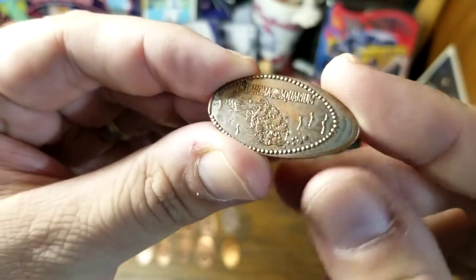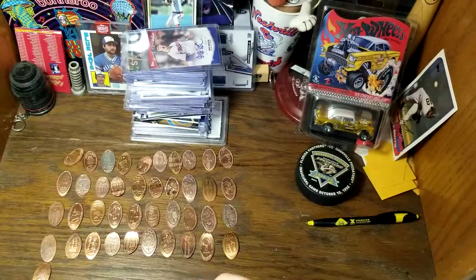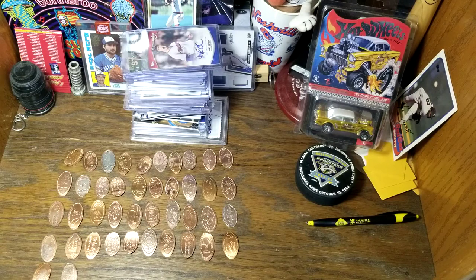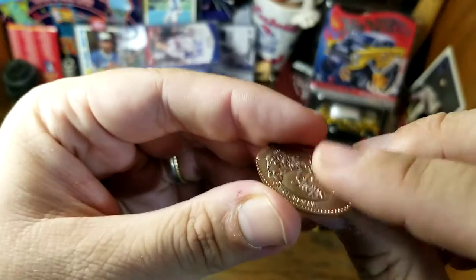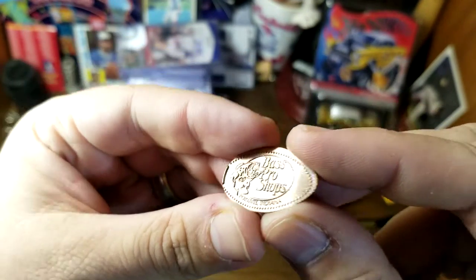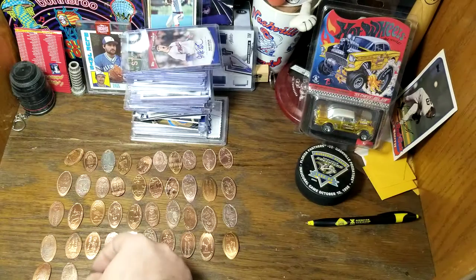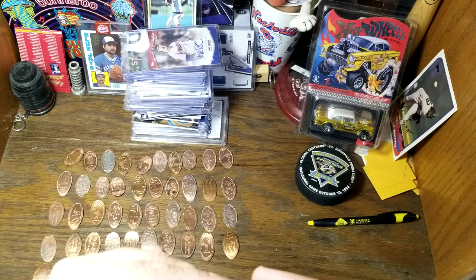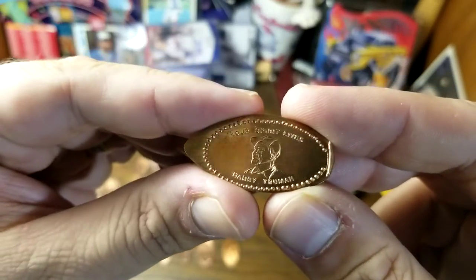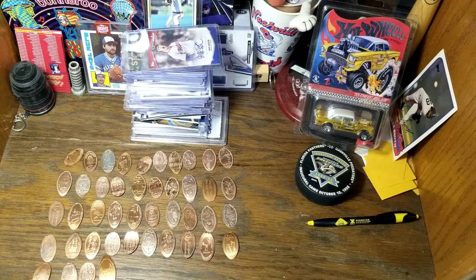Here we have the Oklahoma Aquarium. My brother lived in Oklahoma for a couple years — I don't remember where the aquarium is. We've got another Bass Pro Shops, this one in Portage, Indiana. 'Your Spirit Lives' — Harry Truman — so maybe that's at a Harry Truman museum, or if nothing else that's interesting for presidential memorabilia collectors.